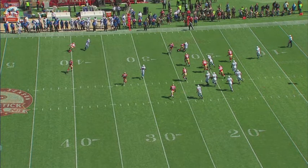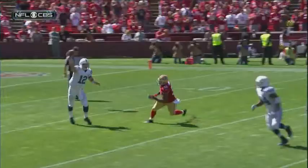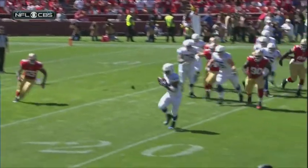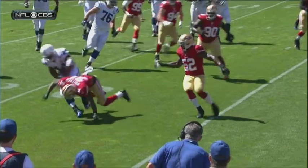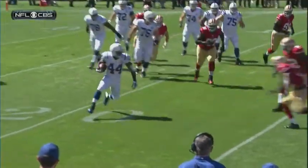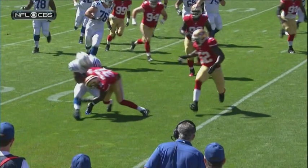Last part: does he deliver a forcible blow with the crown of the helmet? That's the last part we have to meet in order to have a flag. Now we're going to look at this shot, and you can see the contact is actually with the shoulder versus the helmet. So that is a legal hit. We do not have the third requirement met. A flag should not have been thrown in this situation.